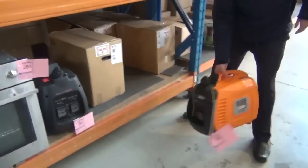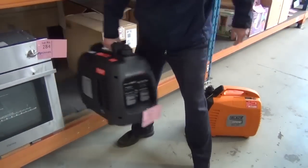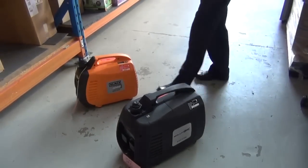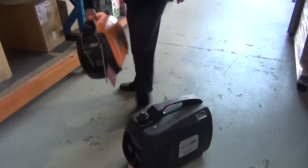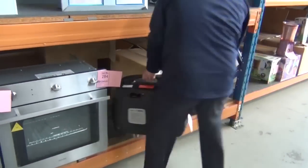Over on the other side we've got some more interesting lots — these are the first in as well. We've got some inverter generators here in a couple of different sizes. It looks like there's about six to eight of each size, so they could be really exciting. The inverter is of course nice and silent and very efficient as well.